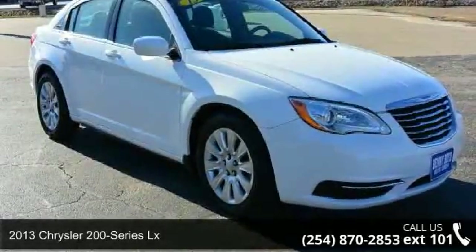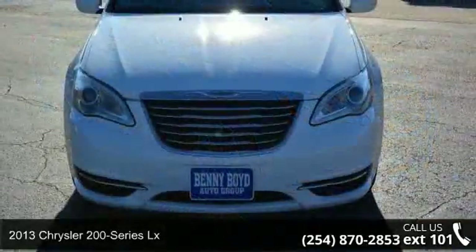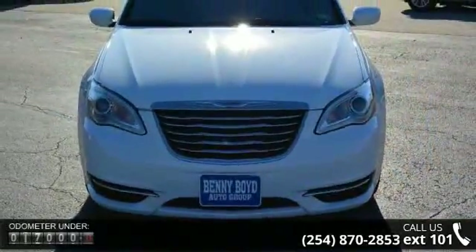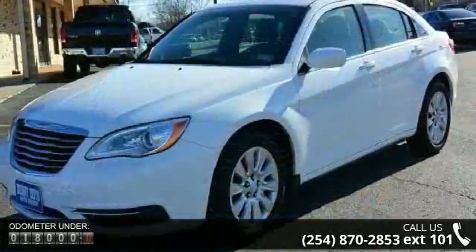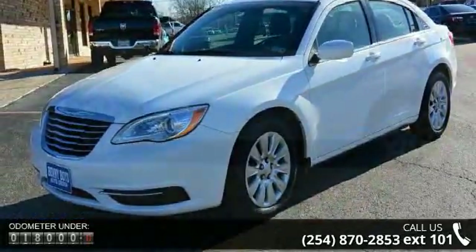Step into the 2013 Chrysler 200 Series LX. If you are looking for an automobile with great features, look no further. This vehicle comes with a reliable 6-cylinder engine, connected to a smooth shifting automatic transmission.